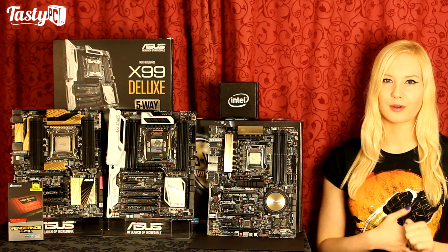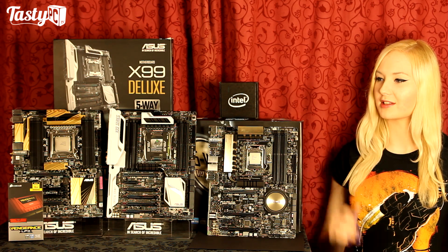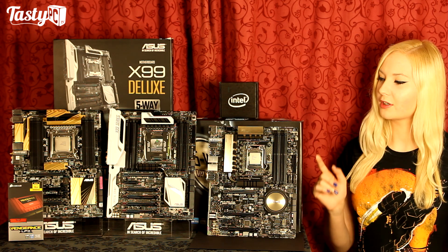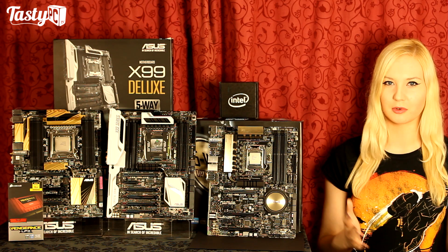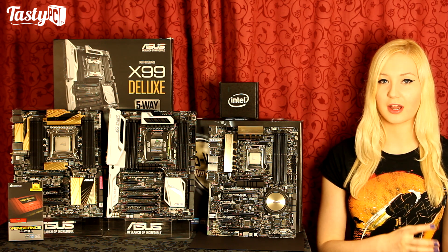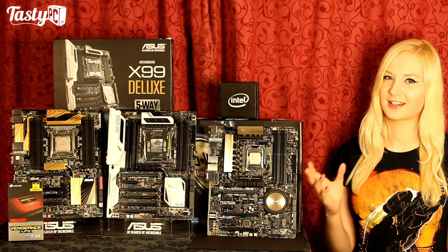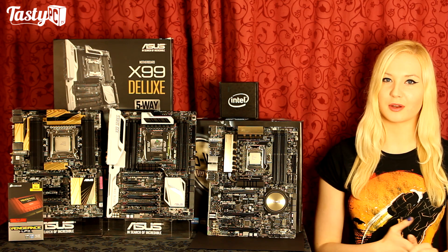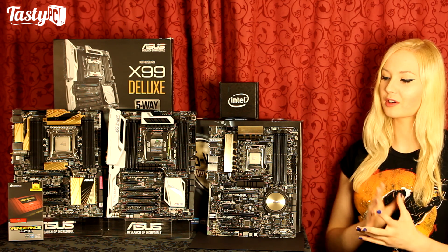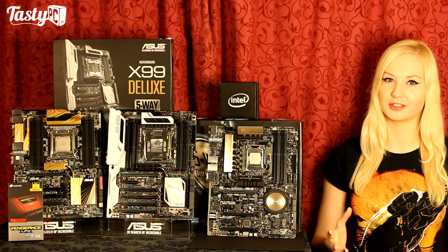But everything that could have gone wrong went wrong. I got a memory stick that arrived dead on arrival, I had a motherboard decide to brick itself, I only got the 5820K a couple of days ago so I didn't have much time with it, and since I didn't get the CPUs from Intel themselves I had no idea what the specs were until I put them on the test bench — and it turned out I had two 5960Xs, which is pretty epic. So this video is just a benching video, but hopefully it will still show you how X99 and DDR4 perform compared to X79, Z97, and DDR3.